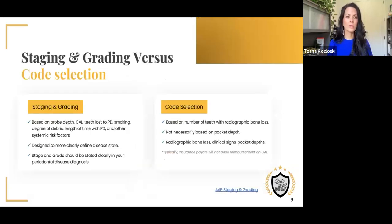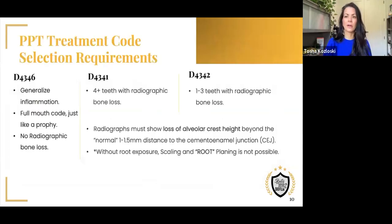So, staging and grading. In 2018, staging and grading was developed to help us more specifically identify the current disease state of each individual patient. The old classification system wasn't bad, but wasn't specific enough to each patient. Staging and grading takes the patient's medical history into account as well as their probe charts and clinical attachment loss. When it comes to code selection, we have a lot more stages and grades than we do codes. Code selection has more to do with radiographic bone loss, supplemented by clinical signs and symptoms — not pocket depths necessarily.